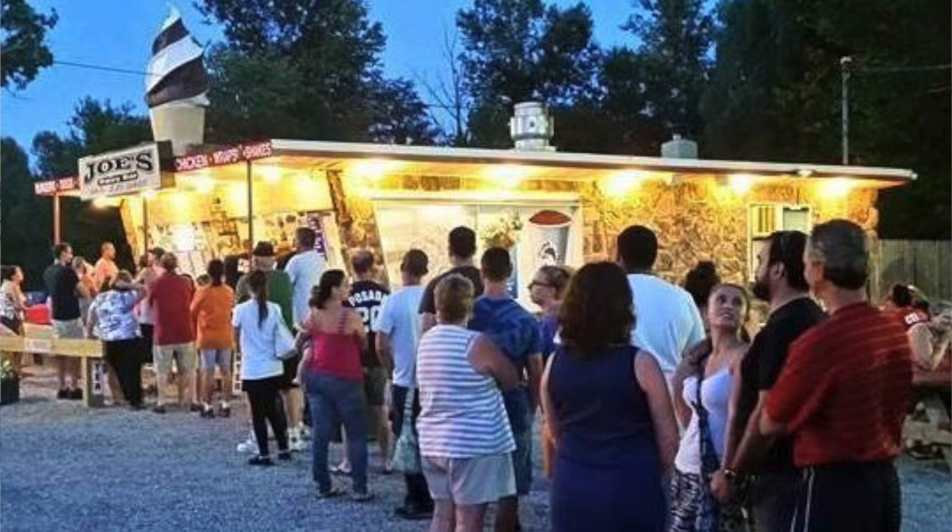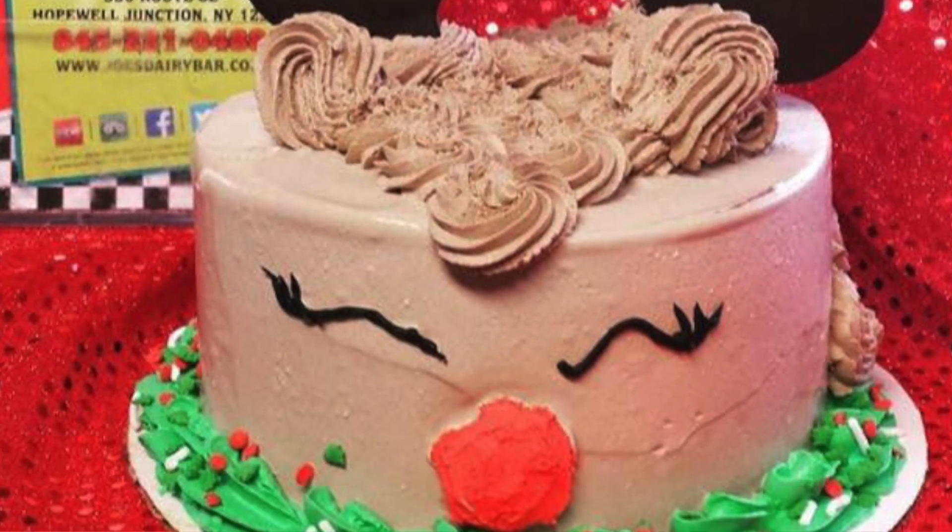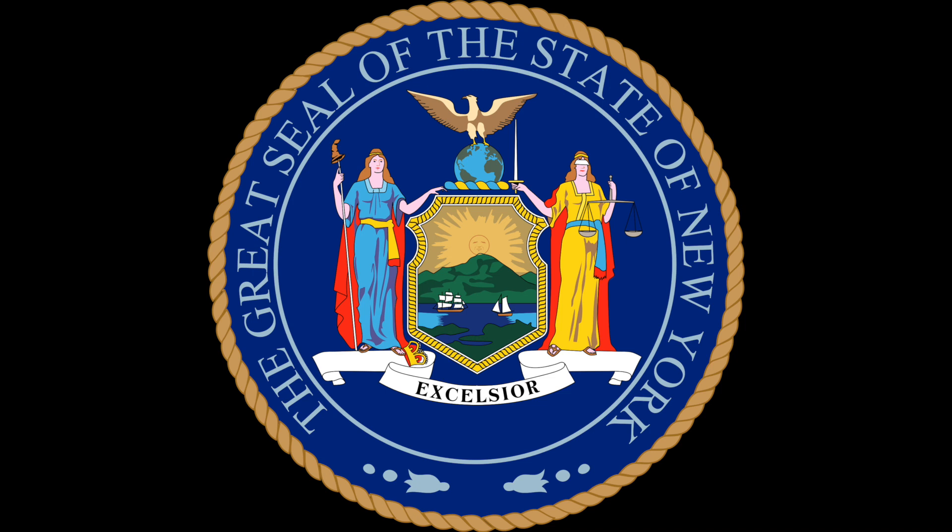If you've always wanted to know how one of the most successful ice cream stands in the United States, like Joe's Dairy Bar and Grill, creates the hottest-selling Rudolph Cake that Dutchess County, New York has ever seen — well, you've come to the right place.